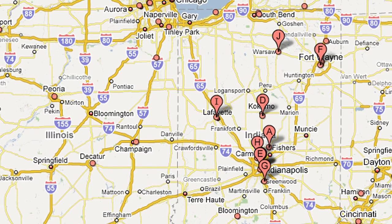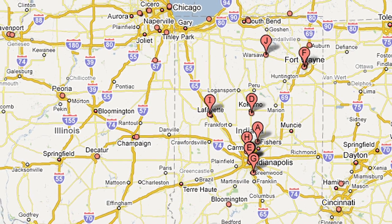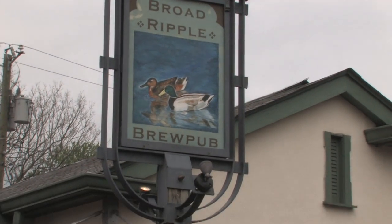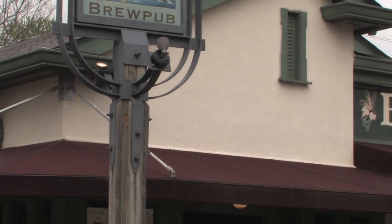Indiana has 28 microbreweries in operation with several more planned in the next few years. One of those breweries is the Broad Ripple Brew Pub, which boasts the unique distinction of being Indiana's first brew pub and is the oldest microbrewery operating in the state.